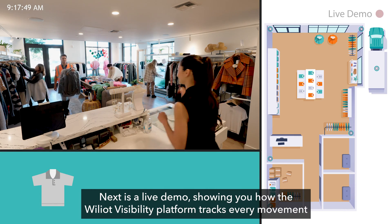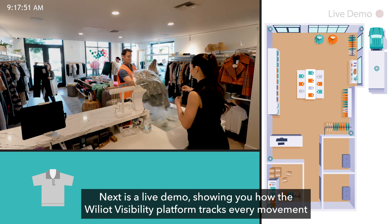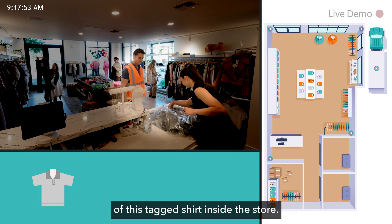Next is a live demo, showing you how the Williat visibility platform tracks every movement of this tagged shirt from inside the store.